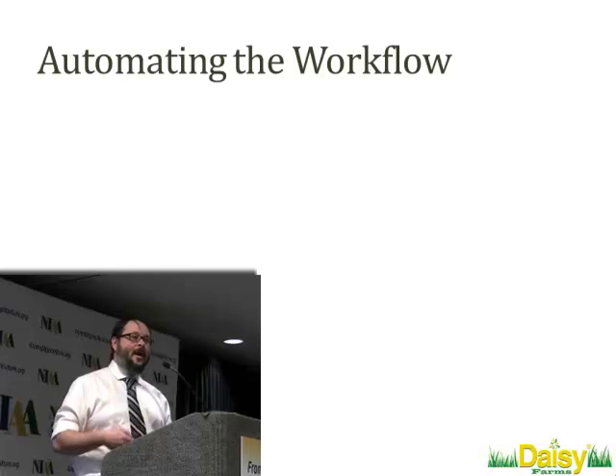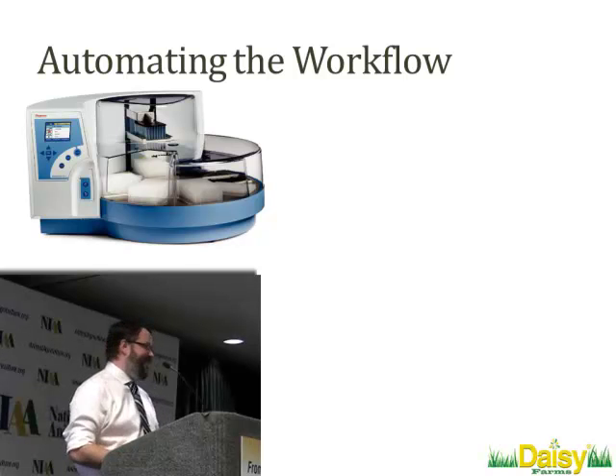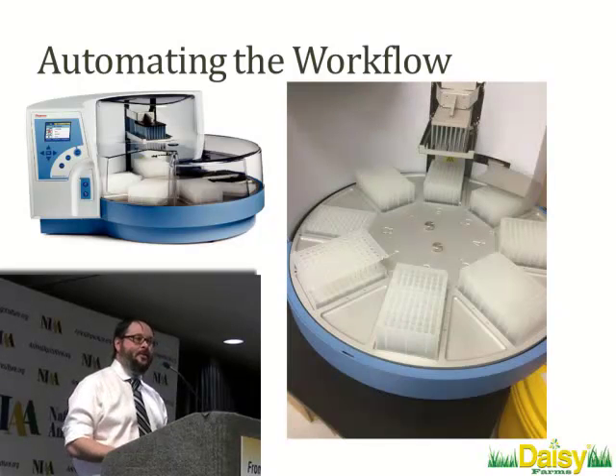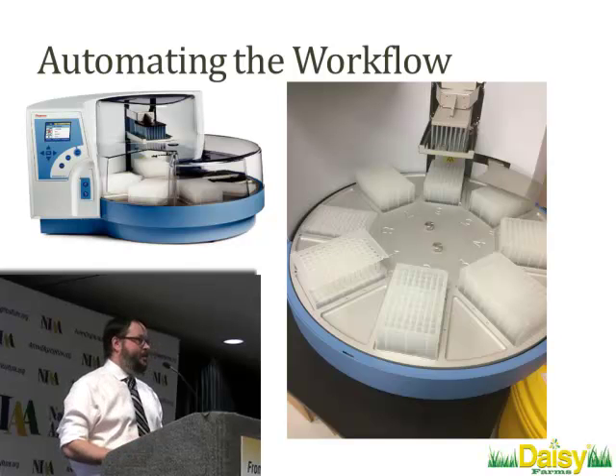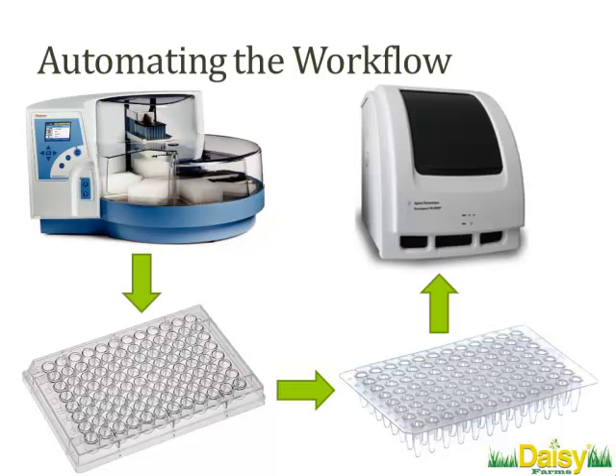The next step was to think about how we might automate that process. We worked with folks at Thermo and came up with the KingFisher Flex system. It's designed to do 96 extractions at any one time. The first step of any PCR testing is extraction — you put your 96 samples onto the system, hit a button, and let it do its thing. When you come back, it gives you a plate with your RNA already on it. You can then use manual or automated liquid handling to put it on a PCR plate and get moving.